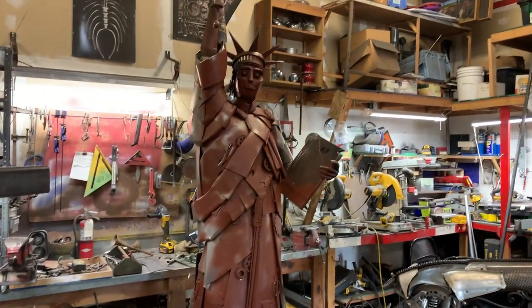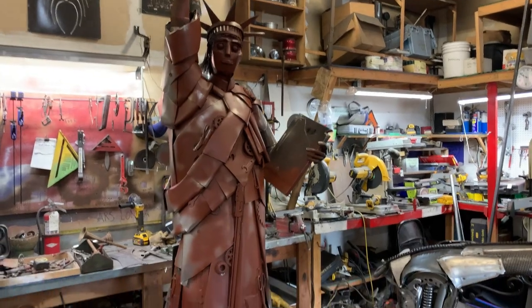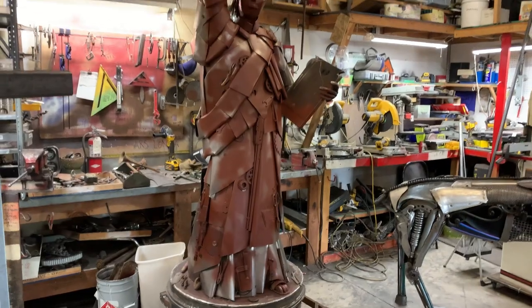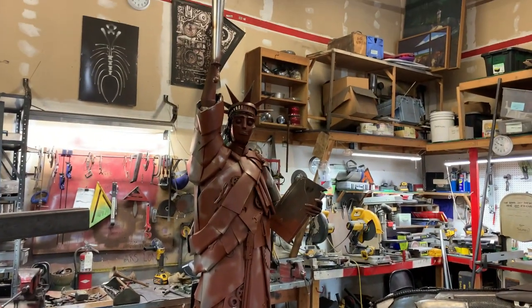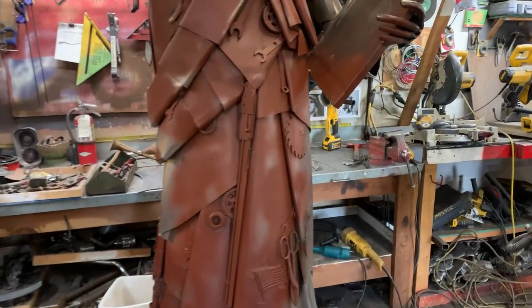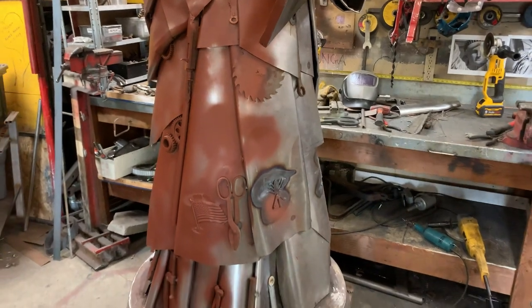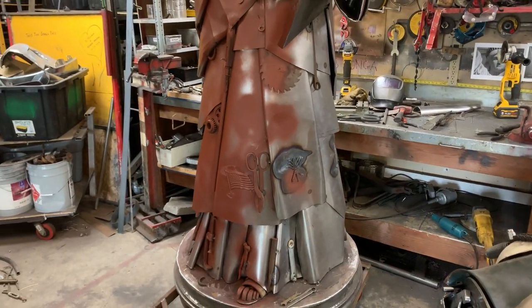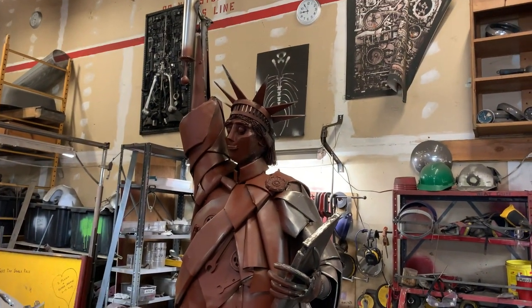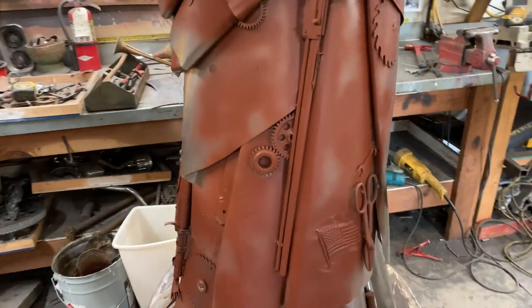Something a little closer to completion is this nearly 10-foot tall Statue of Liberty replica that'll be installed at a library in Yuma, Arizona at the beginning of September. The surface will feature a lot of found objects and parts — tools and things used to build America: hand tools, farming tools, a few rifle and gun implements.